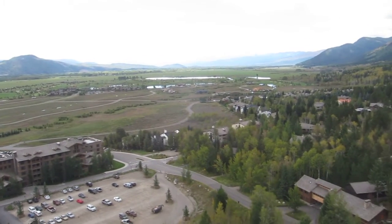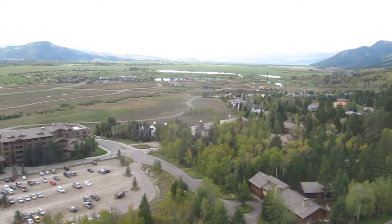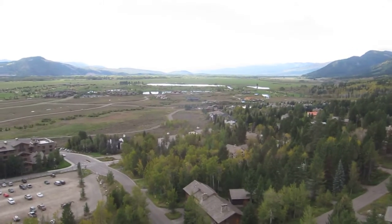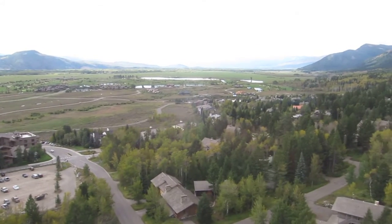During the next few minutes, we will rise 4,139 vertical feet and travel nearly two and one-half miles to the summit of Rendezvous Mountain, starting at the valley elevation of 6,311 feet.